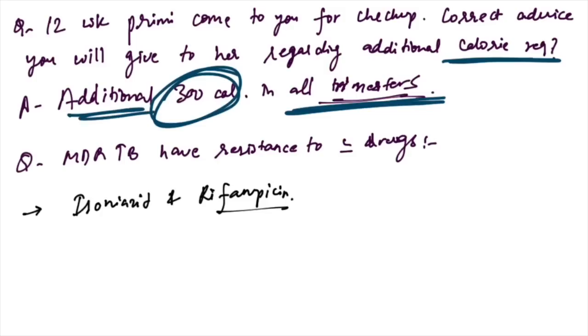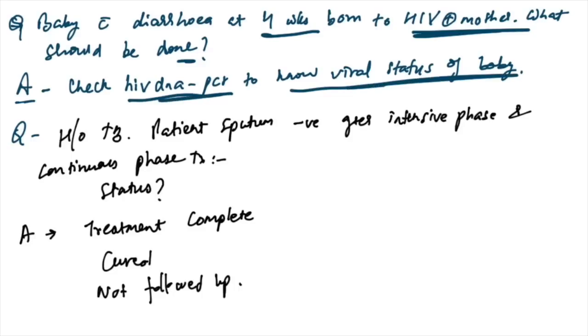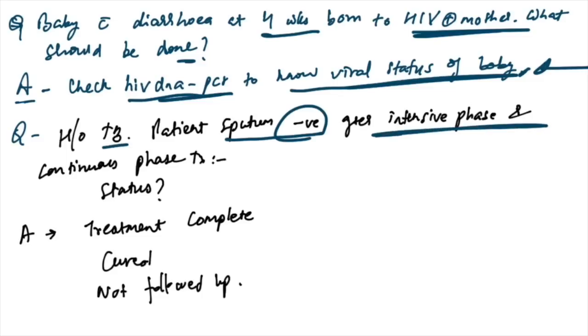MDR-TB has resistance to isoniazid and rifampicin — this is the correct answer. For a baby with diarrhea of four weeks born to an HIV-positive mother, check HIV DNA PCR to know the viral status of the baby. For a history of TB with sputum negative after intensive and continuous phase — the patient is cured, as sputum is negative.